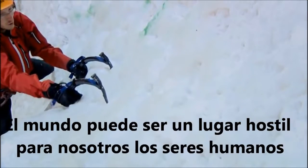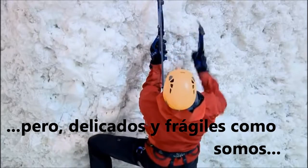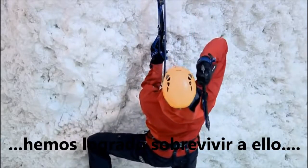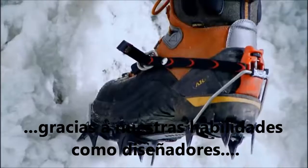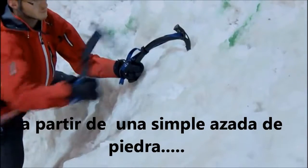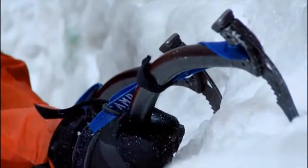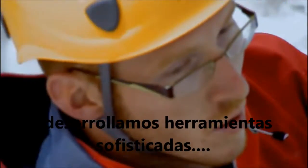The world can be a hostile place for us human beings, but frail and fragile as we are, we've managed to survive it and even thrive in it, thanks to our innate skills as designers. Starting from the simplest stone axe, we've developed tools of increasing sophistication that offer a handle on the most unpromising environment.